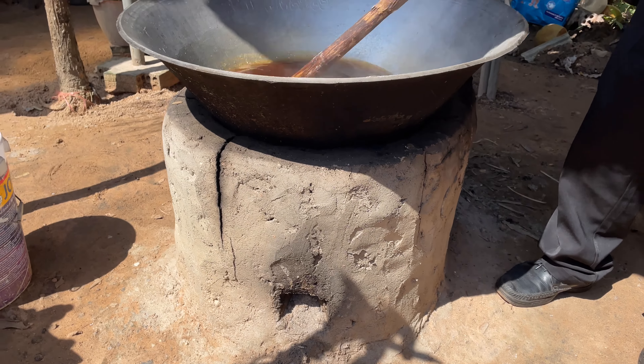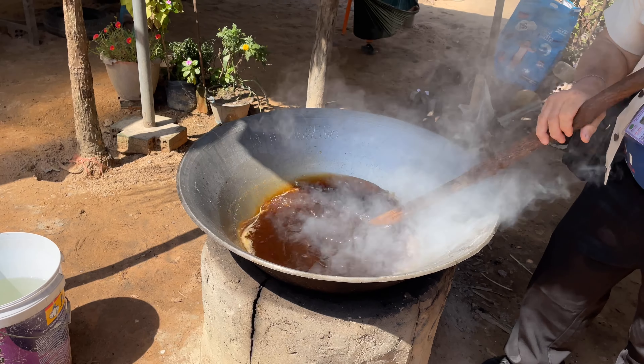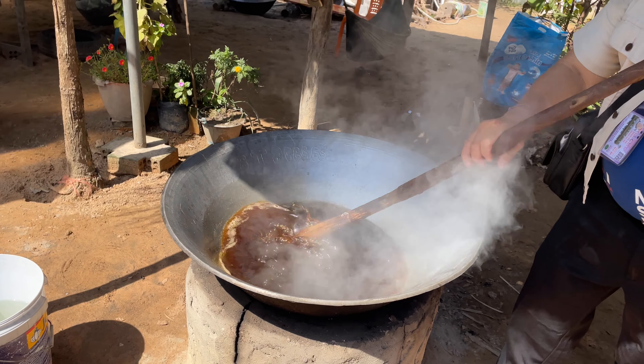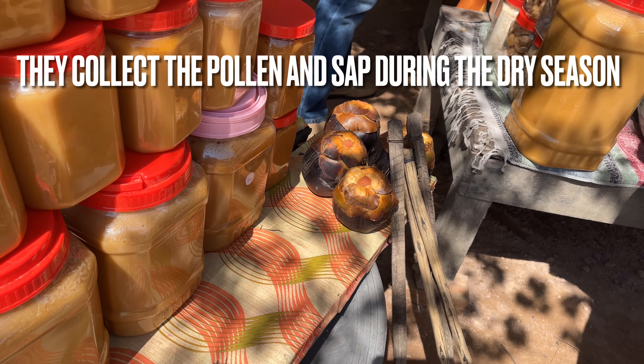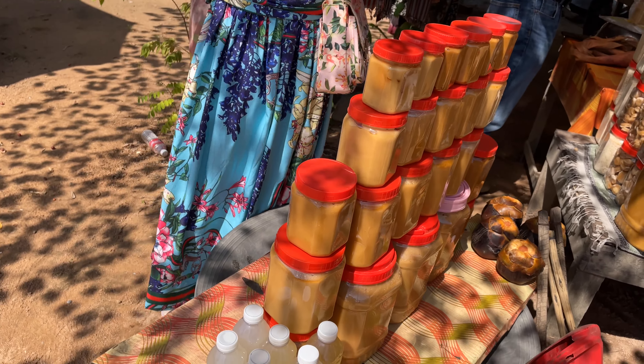You can see the little concrete oven that he's using to cook it. Here's the palm — I'm going to make the sugar out of it — and some of the sweet juice.